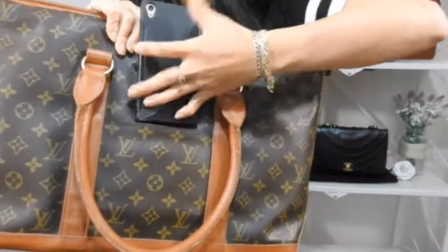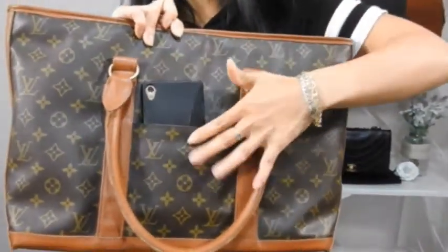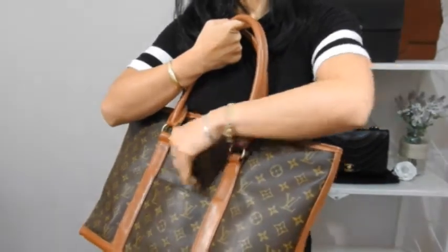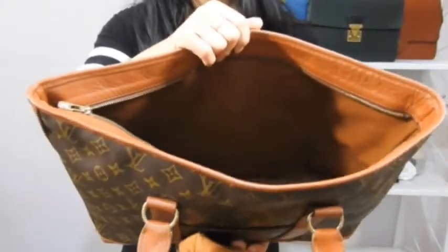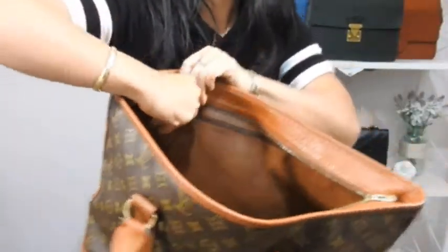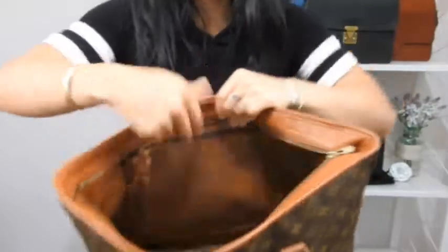Secondly, it's got front and back slip pockets. You can't fit your phone horizontally but you can fit it vertically — just have that side against your body for more security, so I wouldn't put it on the side facing the public. The next feature that makes it great value for money is that it's leather lined. How many totes do you find these days that are fully leather lined? This is a durable leather lining, so if anything spills it's easy to clean and less likely to stain.